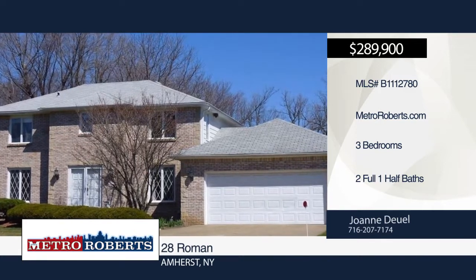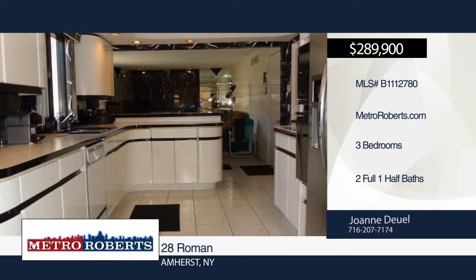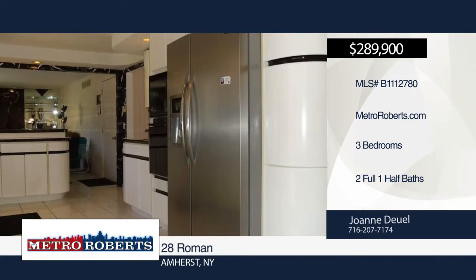Check out this spacious and sensational three-bedroom, two-and-a-half bath colonial with a brick façade, located on a cul-de-sac.